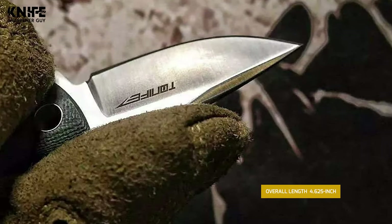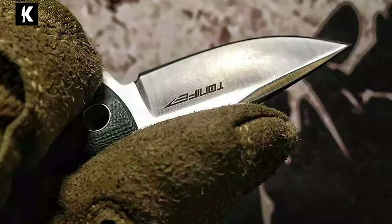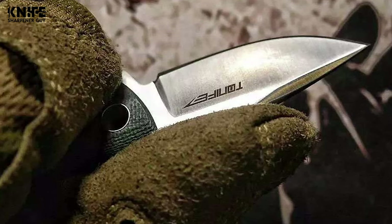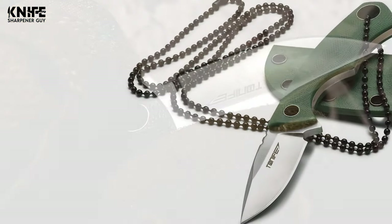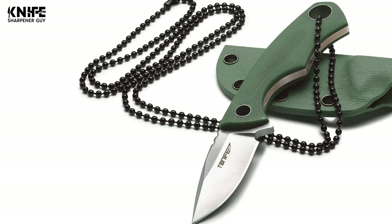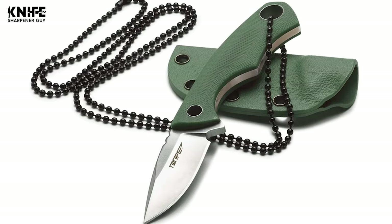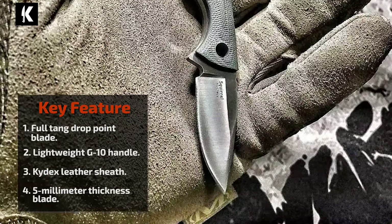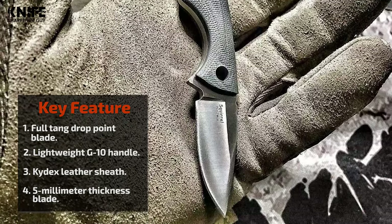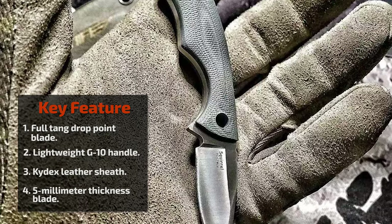The overall length of this knife is 4.625 inches. It has a lightweight G10 handle made of extreme temperature-resistant material, providing a comfortable grip. This knife comes complete with a kydex sheath and a ball chain that allows you to carry it anytime, anywhere. The Tanife Fixed Blade Neck Knife is designed to finish daily jobs easily and safely.